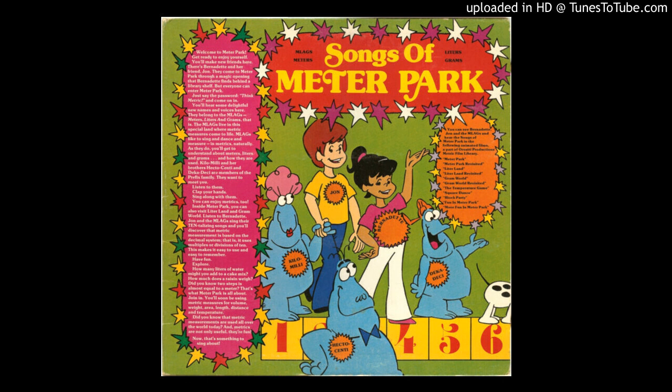Use meters when you measure. One deci, two deci, three decimeters, four deci, five deci, six decimeters, seven deci, eight deci, nine decimeters. A deci is ten meters.